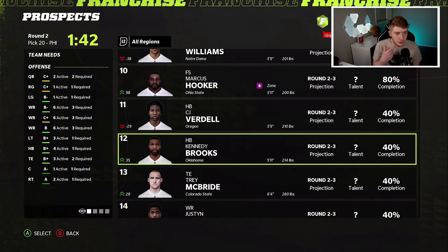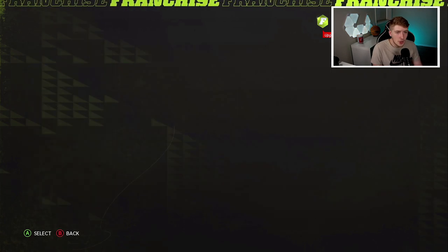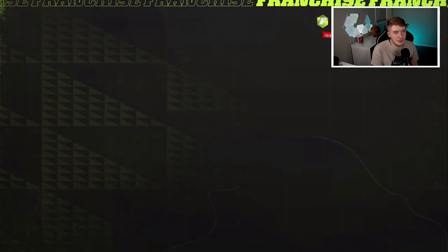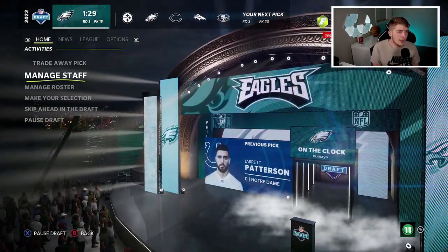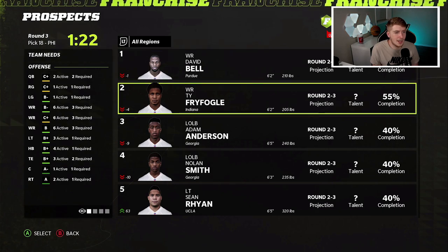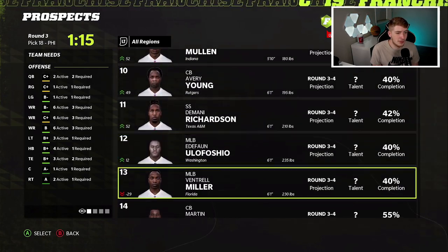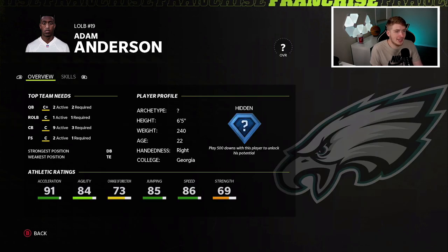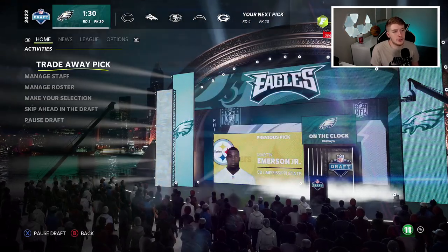In round two, pick 20, I'm looking at what we can get. Those future draft capital picks could be used to trade for a player, continue drafting around Jalen Hurts, or even move on from Hurts if they really wanted to — though I'm not saying they will. I kind of like DJ Dale to throw on the D-line since Fletcher Cox won't be here forever. Going with DJ Dale at defensive tackle.